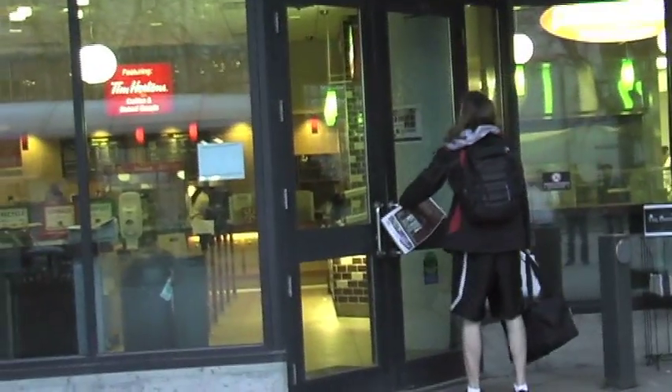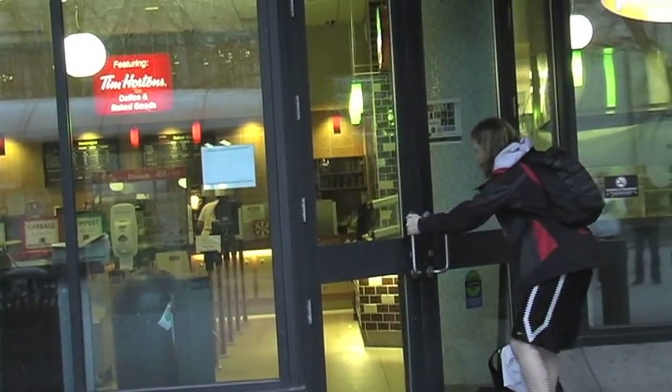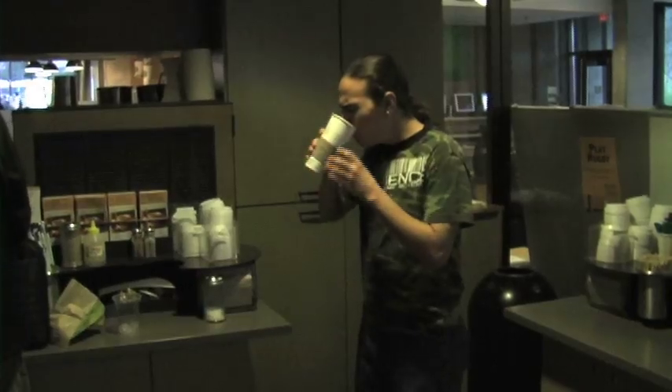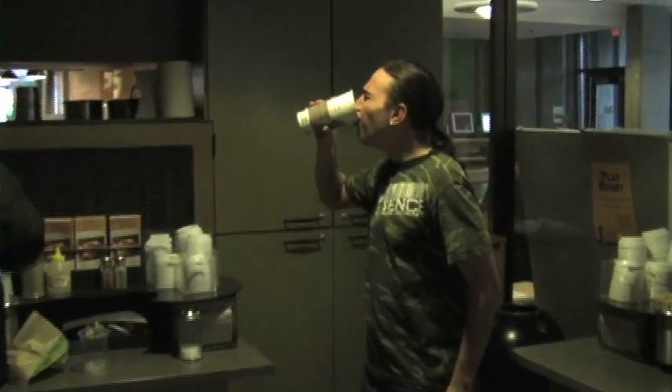Sometimes physis scavenge for caffeinated beverages outside their nest. Often they're disappointed. Other times they're successful.